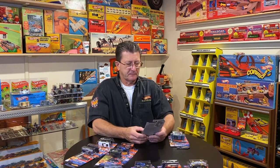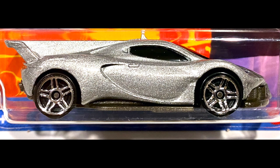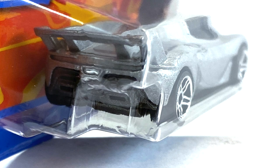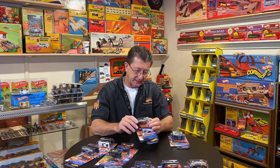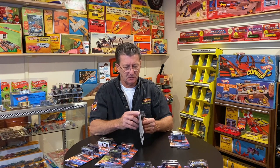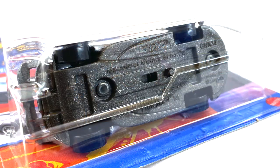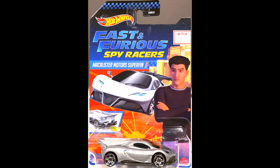Next one up is the McAllister Motors Superfin, done in a silver metallic — that's a cool looking car. The headlights are black plastic, which go with the windshield. There are two pearl blue stripes in each headlight. Nothing on the tail lights. The base is a dark gray metal flake plastic base. There's also a switch on this one, and I don't see what it could be doing — we're going to have to open it up. It looks like something comes out of the nose, or maybe out of the back. There's a switch on the bottom of this, and the wheels are all small chrome PR5s all the way around. That's the McAllister Motors Superfin.